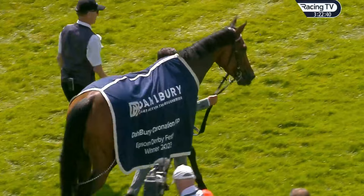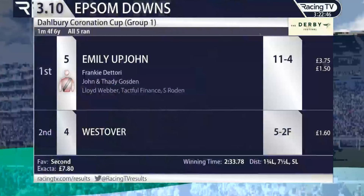John Gosden's team has Soul Sister to come in the Oaks, and a runner in the Juddmonte silks tomorrow. They might just be getting started, but you're going to struggle to better that for a performance of sheer quality and class.